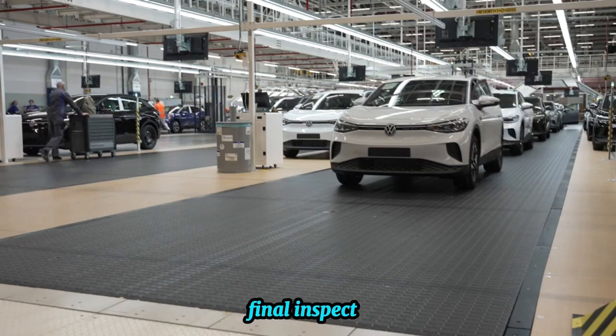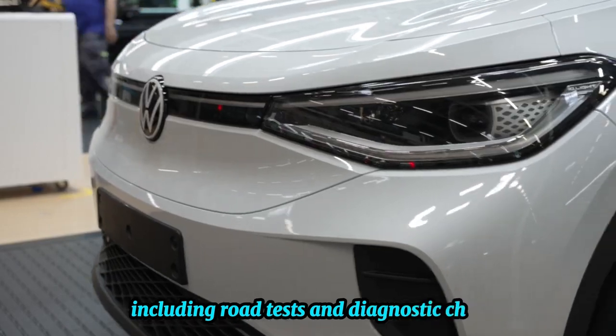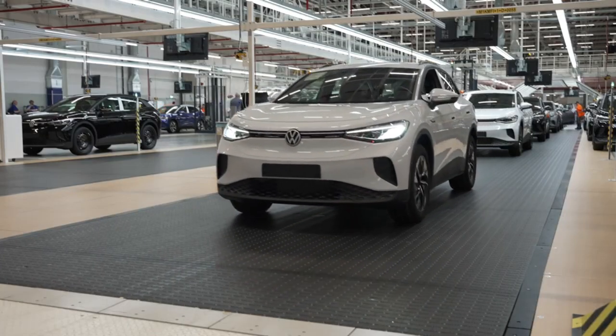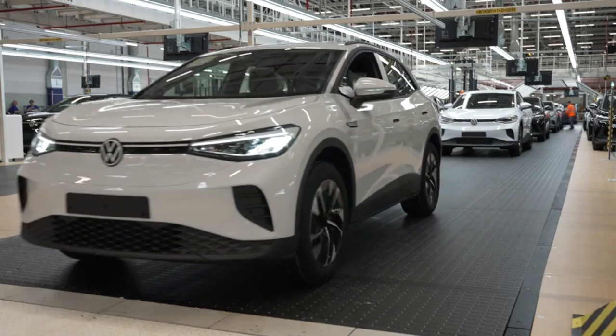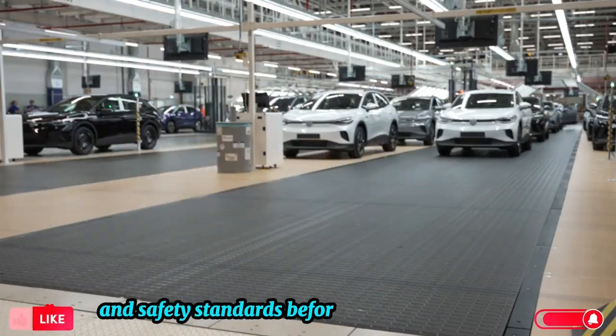Final inspection: rigorous testing, including road tests and diagnostic checks, ensures every vehicle meets quality and safety standards before leaving the facility.